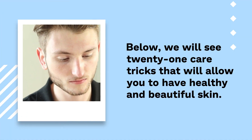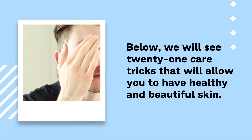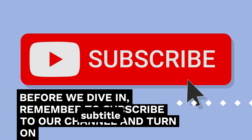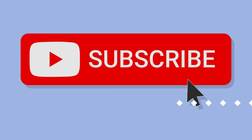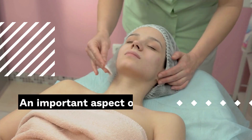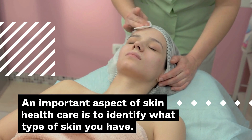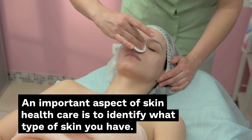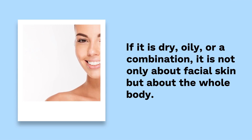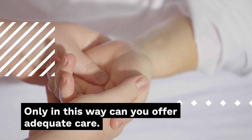Below, we will see 21 care tricks that will allow you to have healthy and beautiful skin. Remember to subscribe to our channel and turn on notifications to stay up to date with our updates. Number 1: Your Skin Type. An important aspect of skin health care is to identify what type of skin you have — if it is dry, oily, or a combination — not only about facial skin but about the whole body. Only in this way can you offer adequate care.